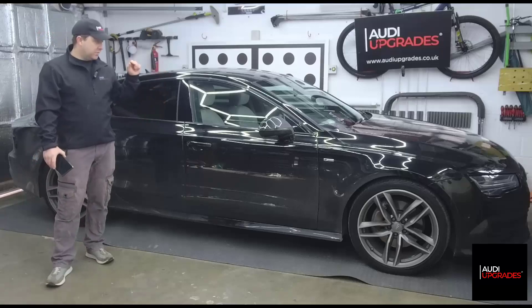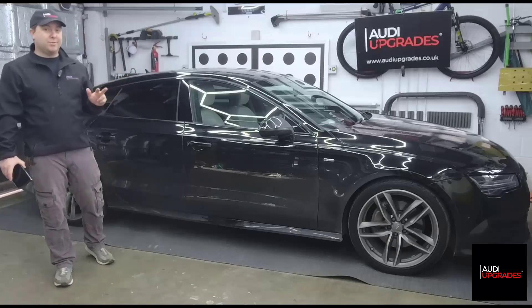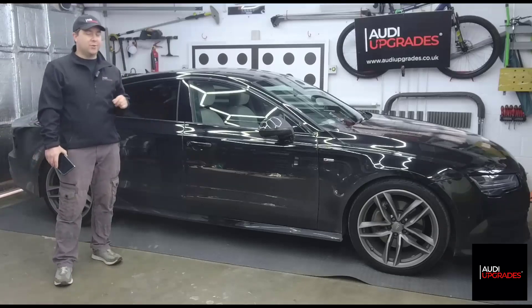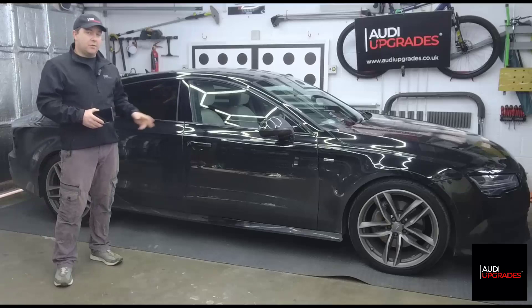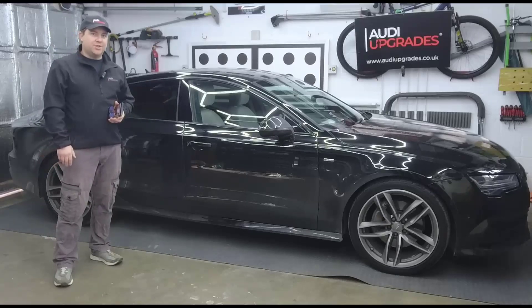One thing I've noticed: the car says it has three keys programmed to the vehicle, but the owner only has two physical keys. So there's a third key somewhere out there connected to this car. I'm going to de-register that key. Looking forward to getting into it - cheers guys!